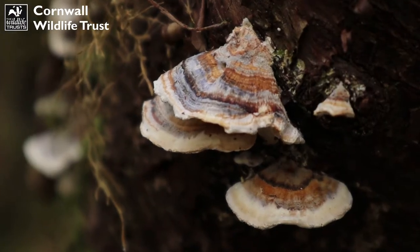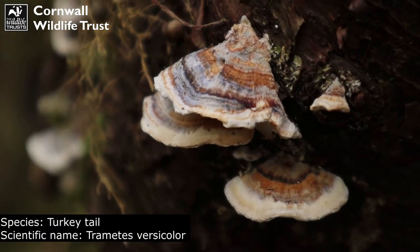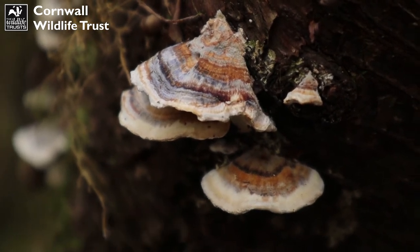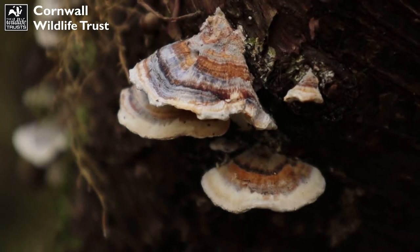We've got a bit of fungi here. This looks like the turkey tail, named for its resemblance to a turkey tail. They can come in different colours — usually brown and grey, but sometimes they can also come in green as well.